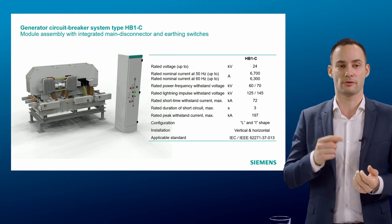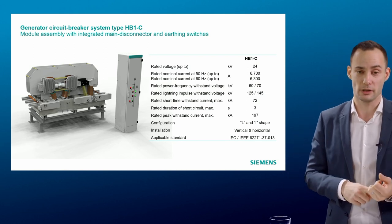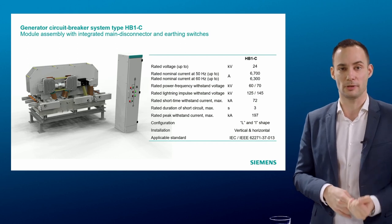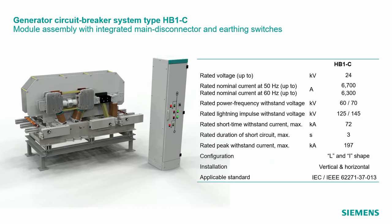Looking at the performance: the GCB is rated up to 24kV, the solution provides up to 6,700 amps as rated normal current at 50Hz, and has breaking capabilities up to 72kA with a withstand of three seconds.